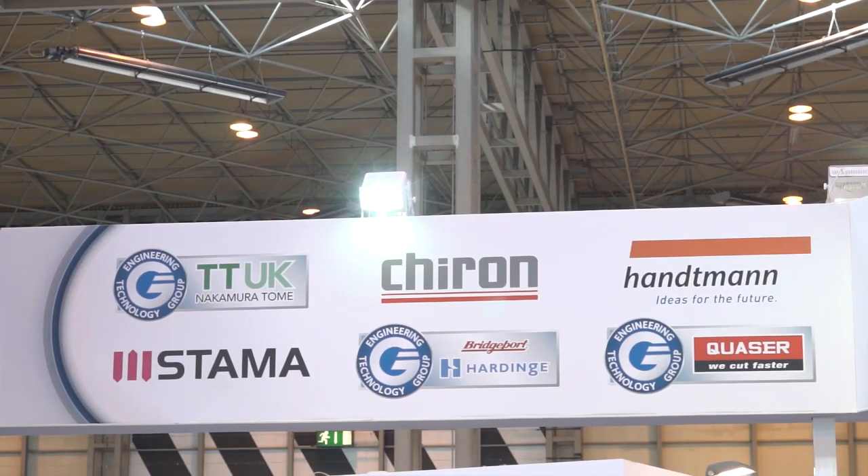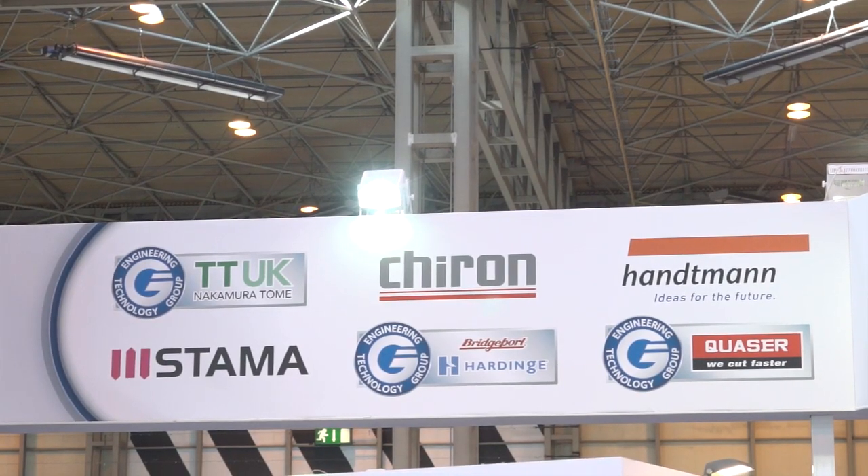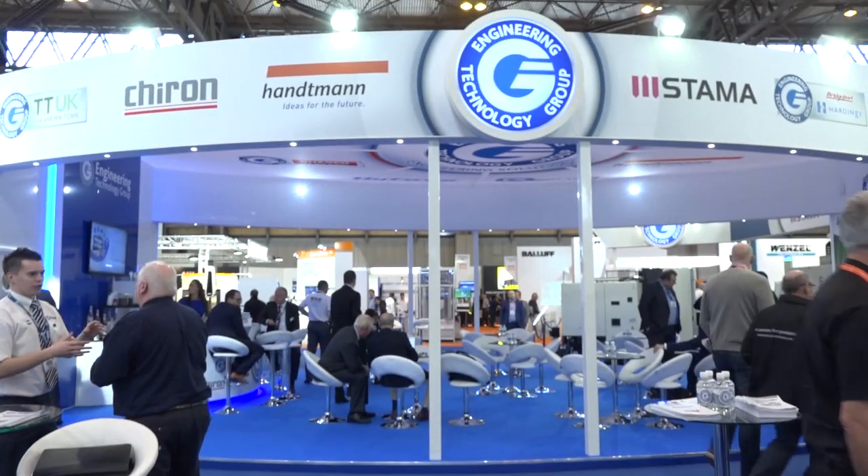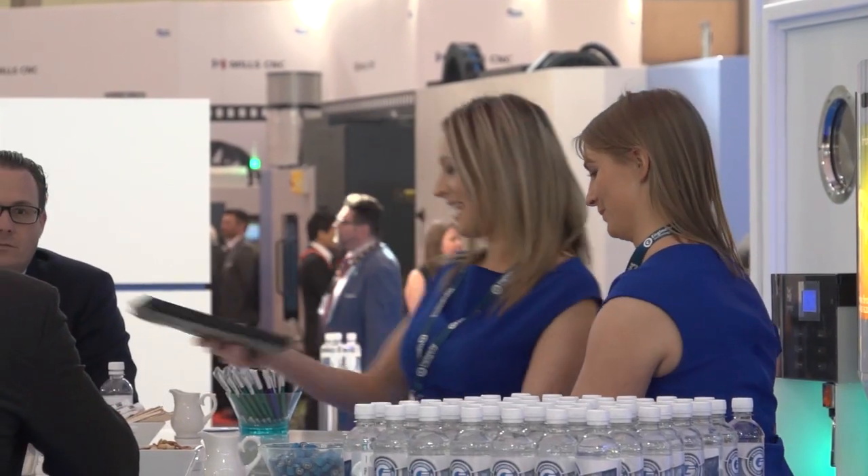With brands including Hardinge, Chiron, Nakamura, Quaser, Starmer, and Hantmann, ETG has all the bases covered — a true one-stop shop. But it's not just about the machines; it's all about the peripheral equipment that goes with them. Something different here at the show: ETG is actually giving a machine away — something that's never been seen at a MACH show or any show before.